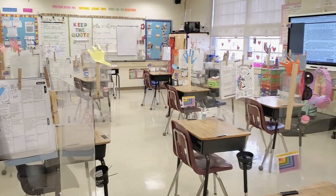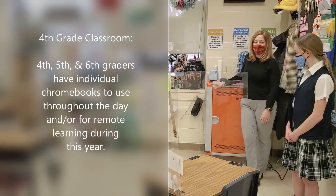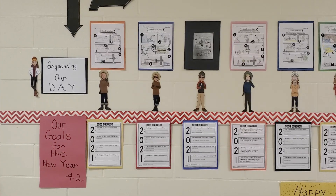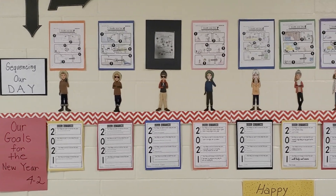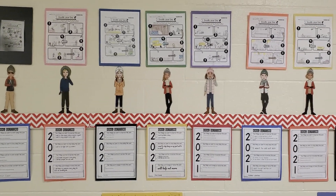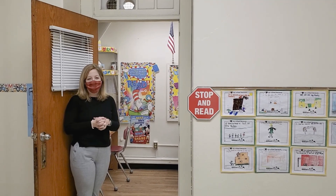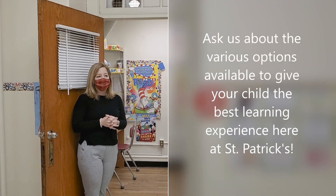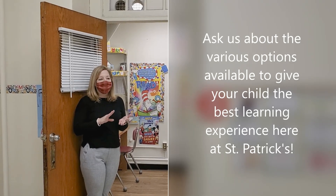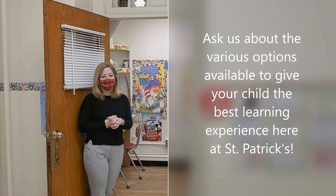From grades four through six, each classroom has their own Chromebook cart so each child has a one-to-one device to use throughout the day. In here we have our reading specialist room, and besides reading we offer other services to help support students in their academics — we have speech, OT, academic intervention, as well as resource for both push-in and pull-out services.